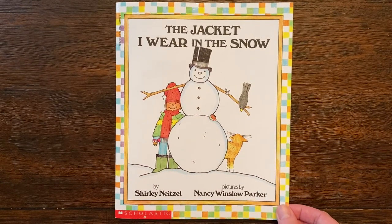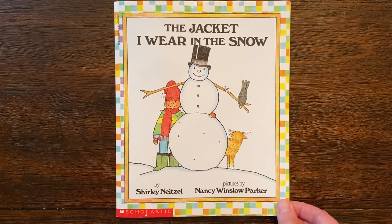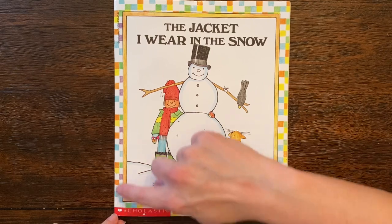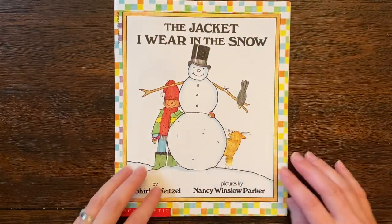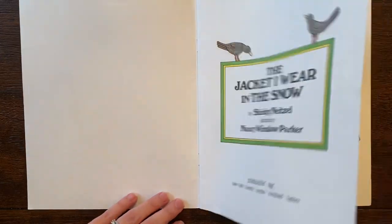Hello! I am going to read 'The Jacket I Wear in the Snow' by Shirley Neitzel, pictures by Nancy Winslow Parker. This is a fun book for you to read along with me because there's going to be some pictures that help us with the words. I love how we have a little border, almost a frame of pattern around this. Let's see what is going to happen and if you can help me with some of these words.